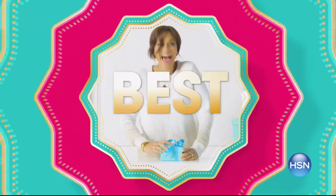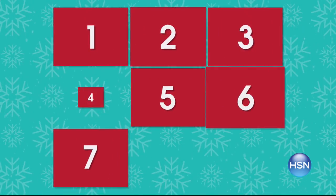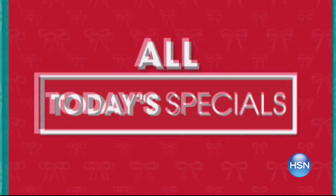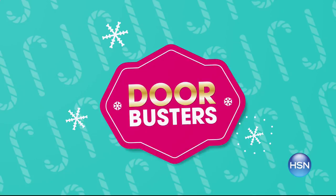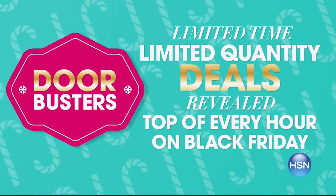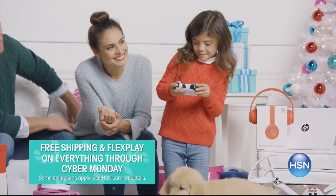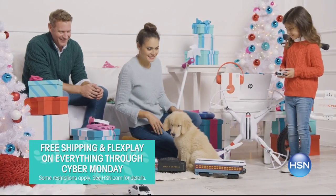It's our biggest and best Thanksgifting week ever. We're celebrating for nine days with more deals than ever on unique gifts for him, her, and everyone on your list. All today's specials available at the same time. Plus, door busters are back — limited time, limited quantity deals revealed at the top of every hour on Black Friday. Skip the lines and avoid the crowds. Stay home and enjoy free shipping and FlexPay on everything through Cyber Monday.